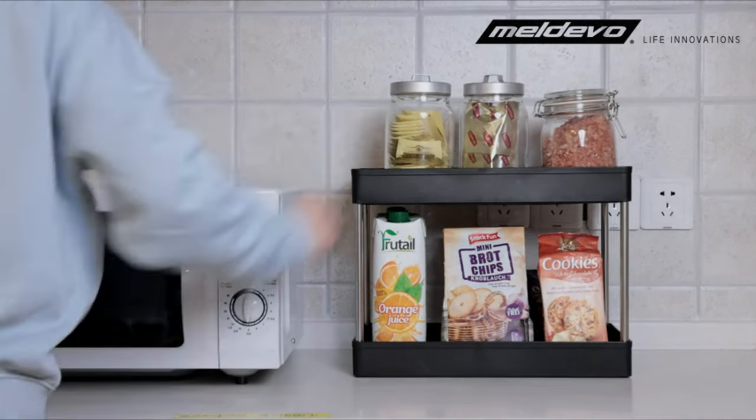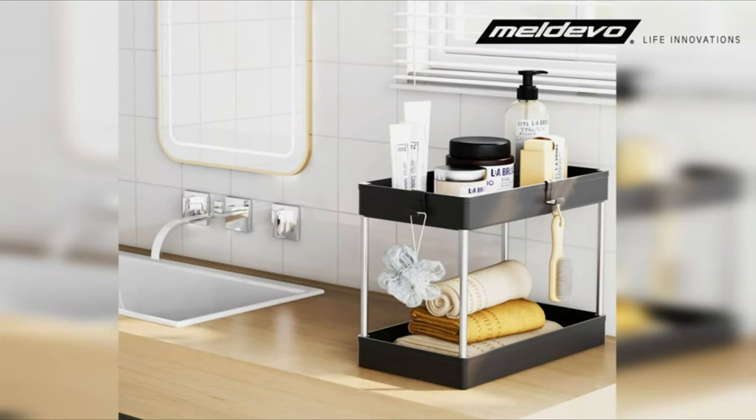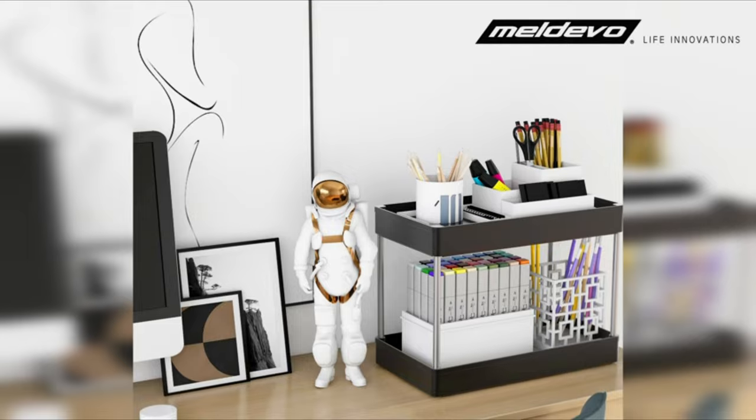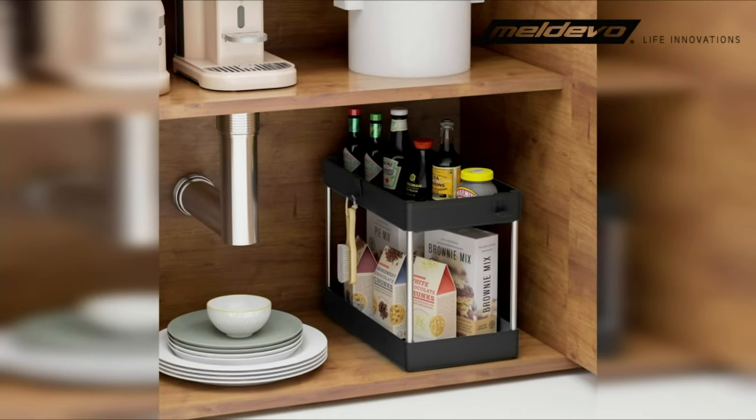Two-tier shelves are constructed from sturdy, high-quality plastic with stainless steel pulls. For further storage, there are four side hooks incorporated.